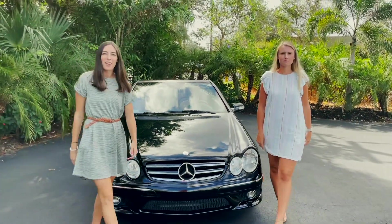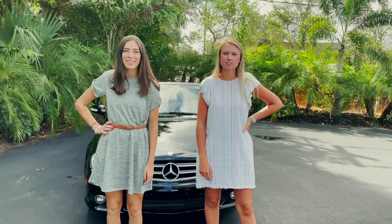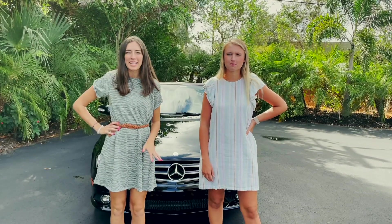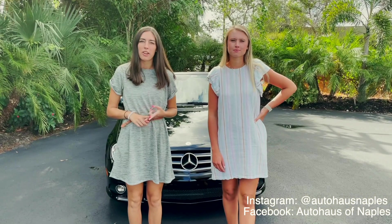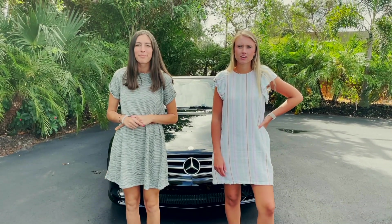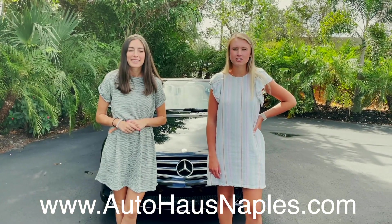Hey everybody, welcome back to Autohaus Naples. I'm Haley and I'm Layton, and two is better than one. Today we have a really fun convertible, another Mercedes, and this one's a really great one. But before we get into this, make sure and follow our Facebook, our Instagram, subscribe to our YouTube and click the bell to turn the notifications on, and check out our website for all of our current inventory and more information on this Mercedes.